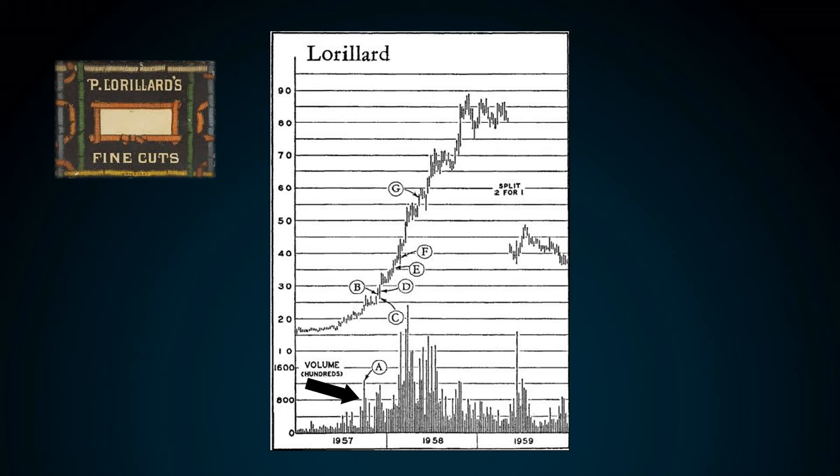Once Darvas picked his stock, he waited for a new 52-week high. Once the price pulled back from its 52-week high and created a low, Darvas drew a box around the high and the low points — this is what he called the Darvas box. The next step is to wait for a breakout out of the box. Once the breakout occurred with above-average volume, he entered into a long position at point B.